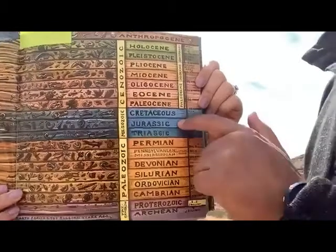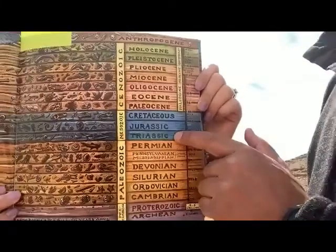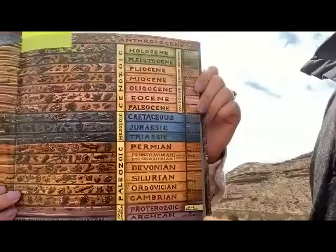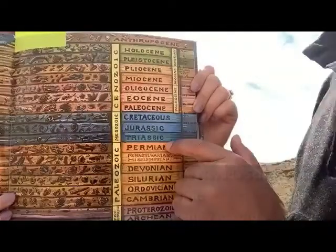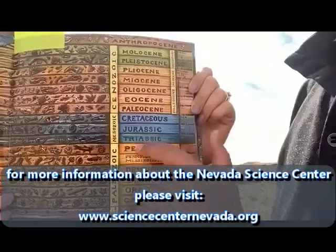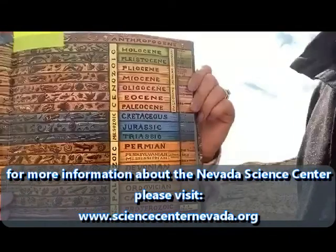Jurassic — like Jurassic Park. But we're going to go even farther back in time to the Triassic. The Triassic is the very first period of the age of dinosaurs, which occurs right after the Permian. The Permian is the last period of the era right before the Mesozoic.